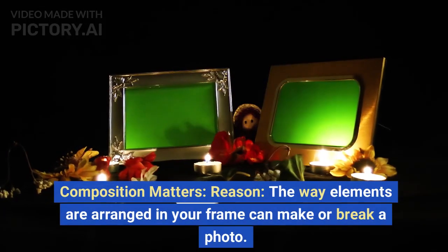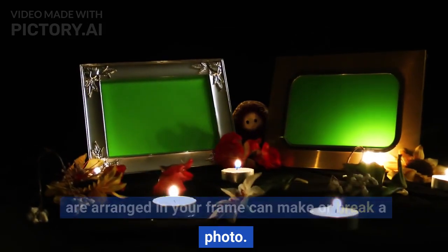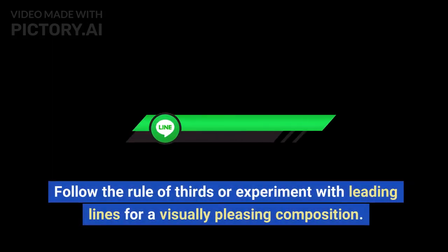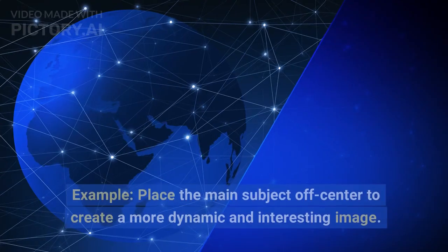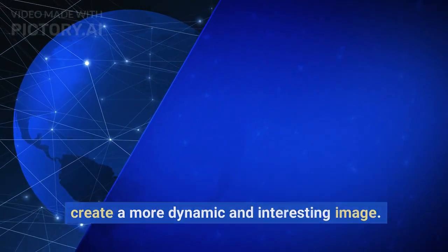Composition matters. The way elements are arranged in your frame can make or break a photo. Follow the rule of thirds or experiment with leading lines for a visually pleasing composition. Place the main subject off center to create a more dynamic and interesting image.